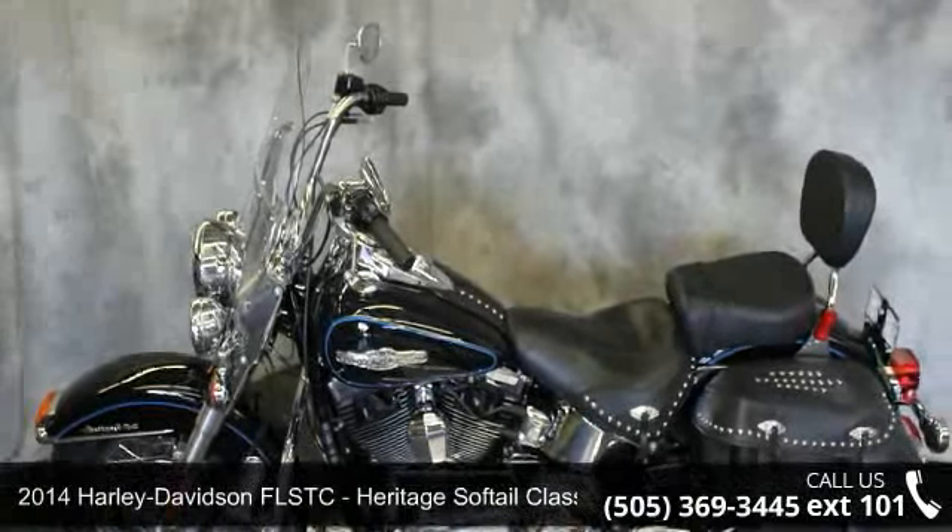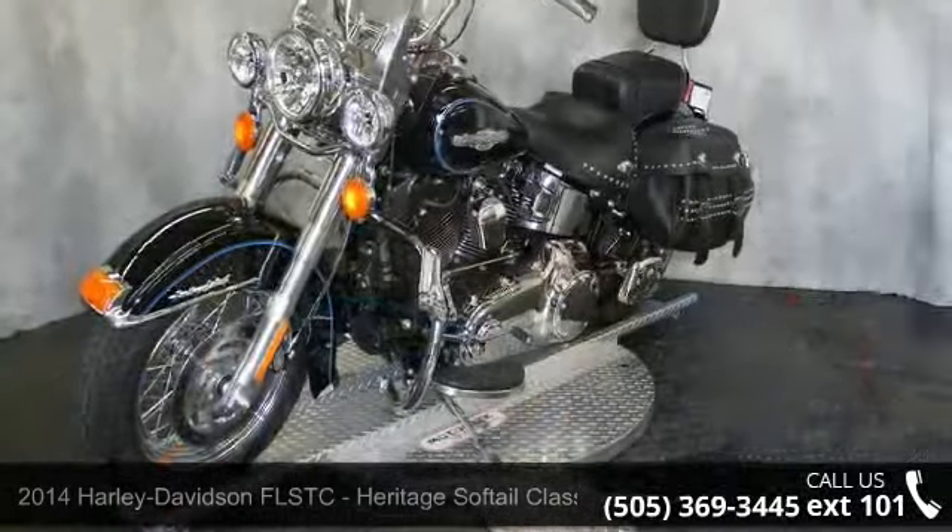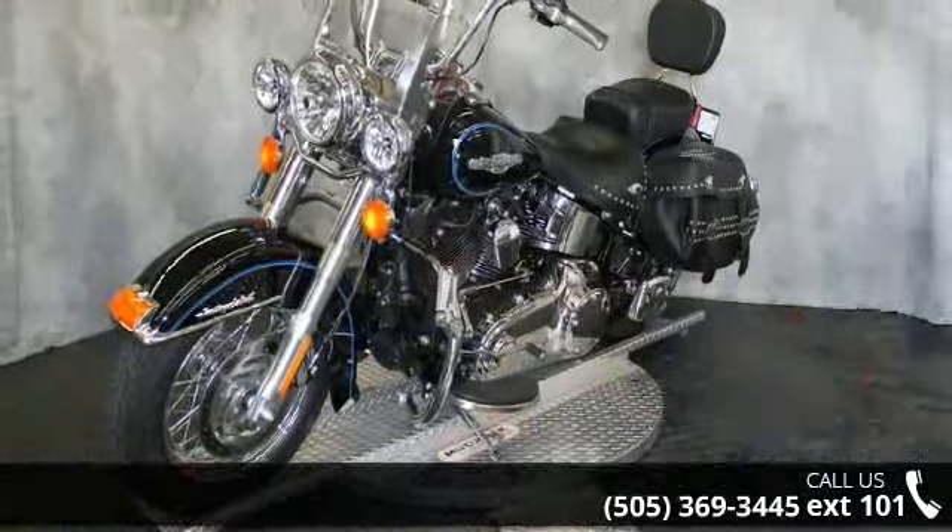Presenting the 2014 Harley-Davidson FLSTC Heritage Softail Classic. If you're looking for a solid bike, look no further.